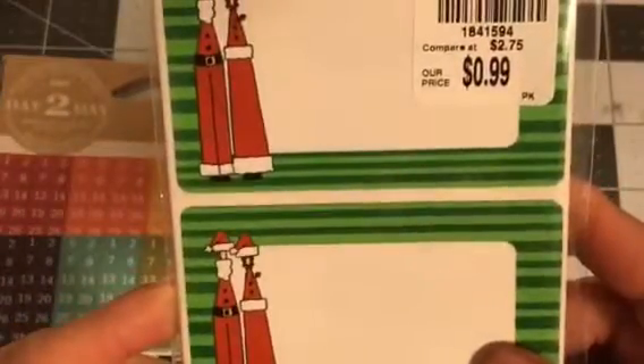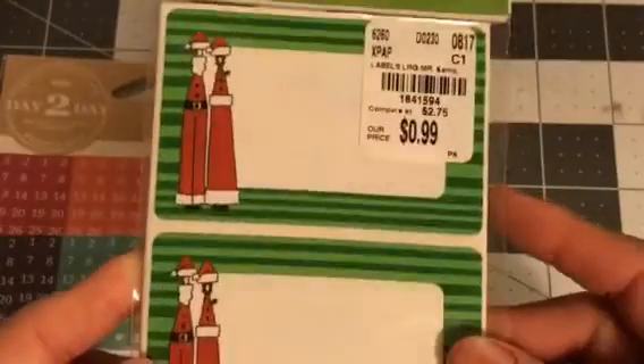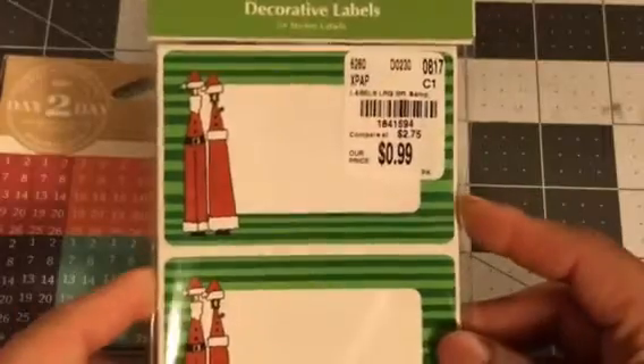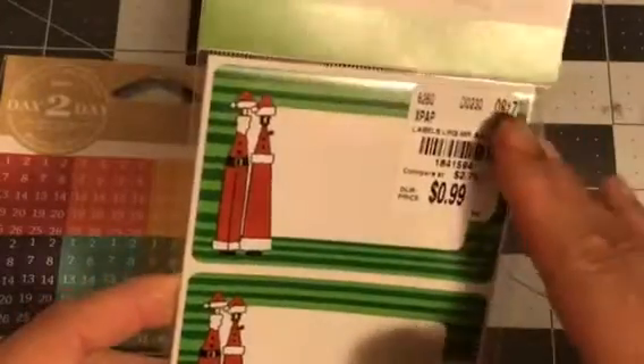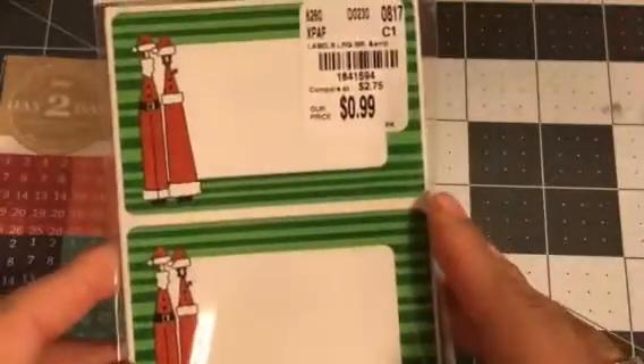I picked up these decorative labels, and I really thought that I could put the address for people on there. That's why I got those. So when I mail them their stuff, you get 24 of these in there, so I thought that'd be good. That's what I'm gonna use them for.